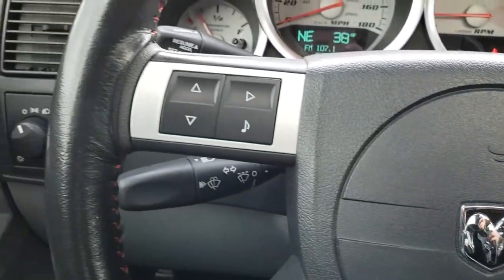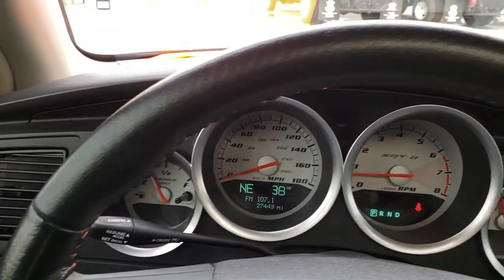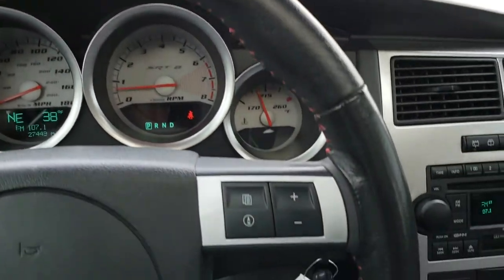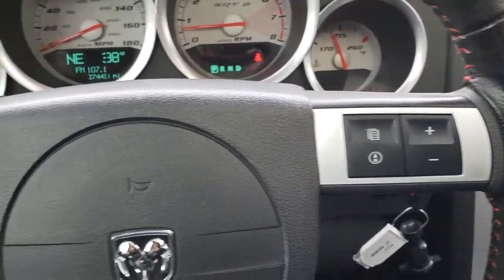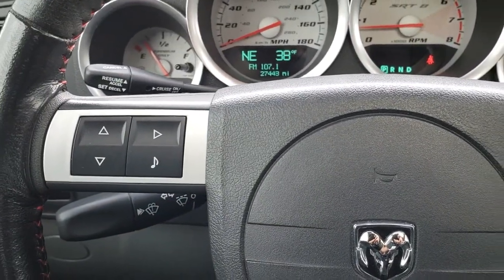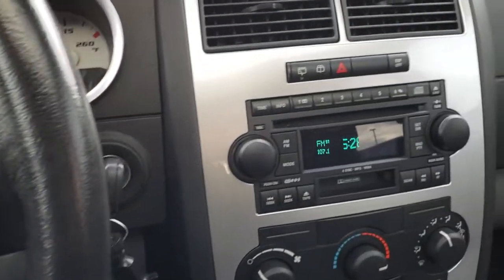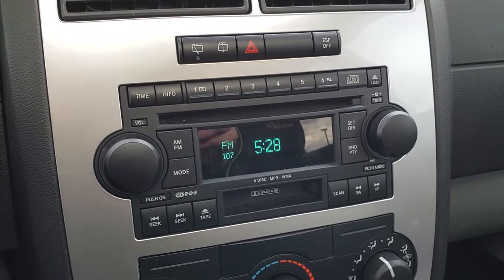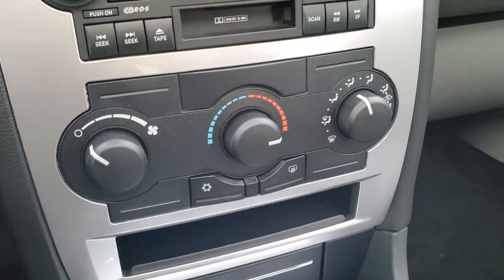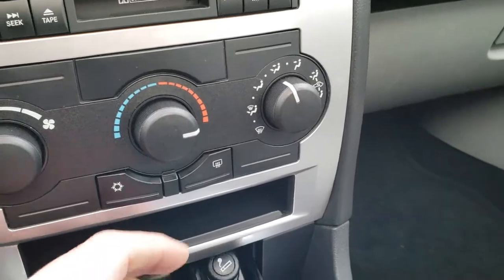The leather-wrapped steering wheel is in excellent shape — no scuffs or scrapes on that. You've got your information center controls right there and radio controls on that side. This one comes with the 6-disc CD changer along with the tape player, and you have your climate controls right there.